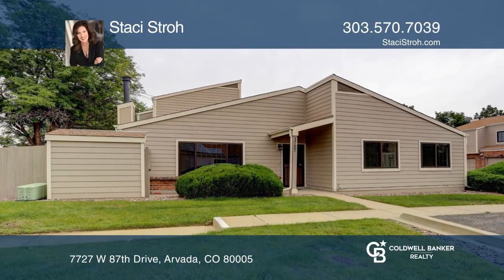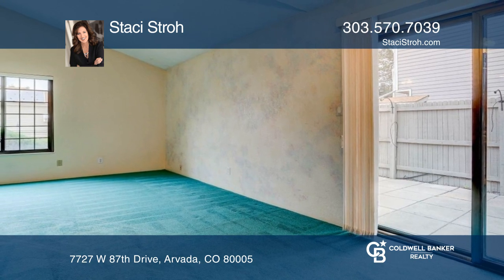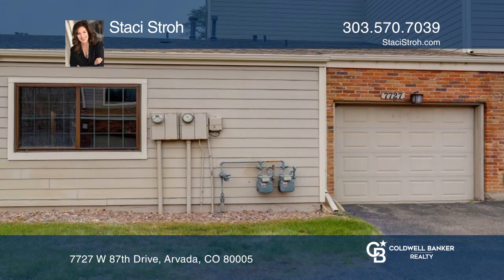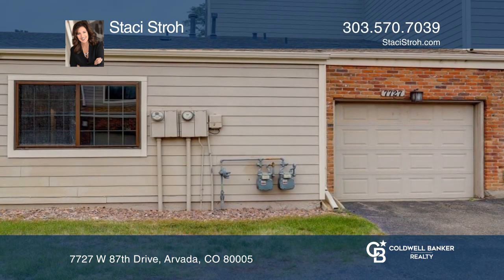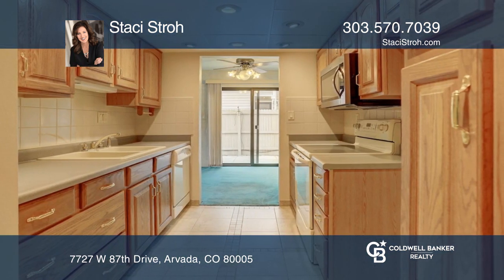This open and bright ranch-style townhome features vaulted ceilings, a private patio, a large office, and an attached garage. The two bedrooms are large and feature walk-in closets. The primary bedroom has a nice-size ensuite bathroom.